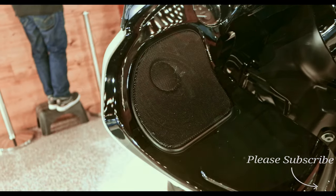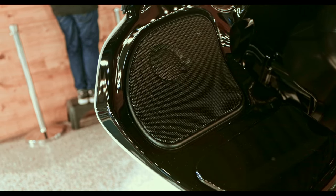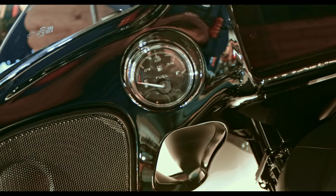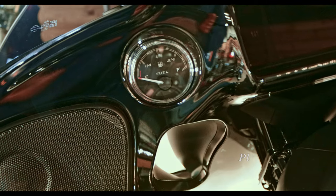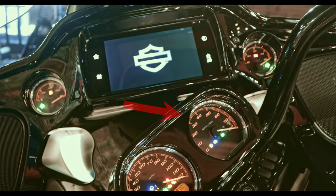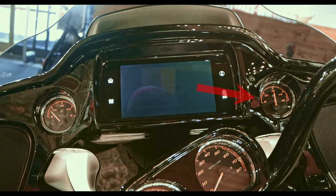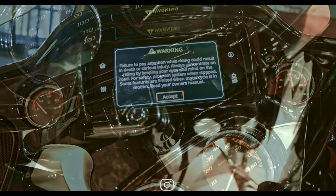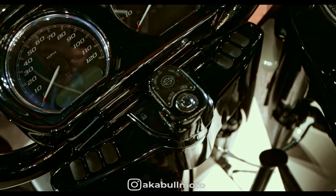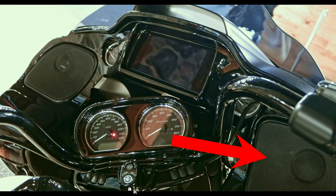Making our way over to the fairing, you can see a left side speaker. To the right of the speaker is the fuel gauge. Making our way down to the handlebars, you can see the speedometer, and to the right of the speedometer is the tachometer. Up from the tachometer is the infotainment system, and to the right of the display is the oil temperature gauge. Under the speedometer and tachometer is the ignition and fork lock switch. Under the handlebar is the right side speaker.